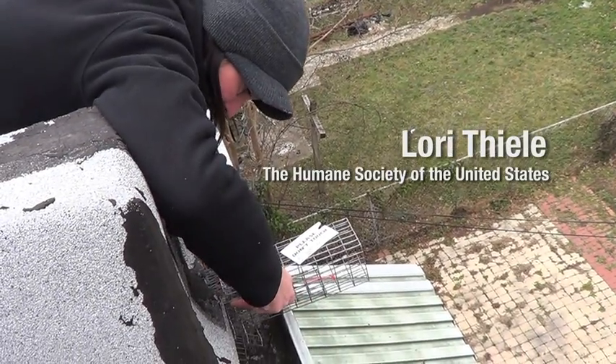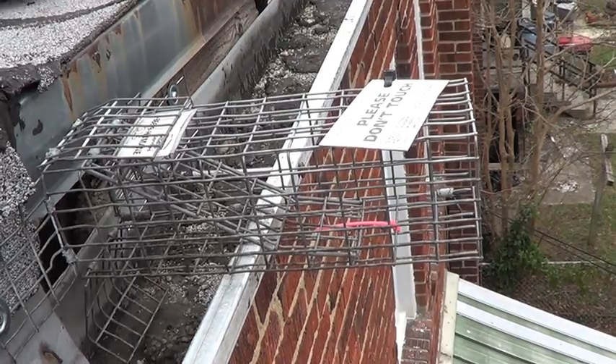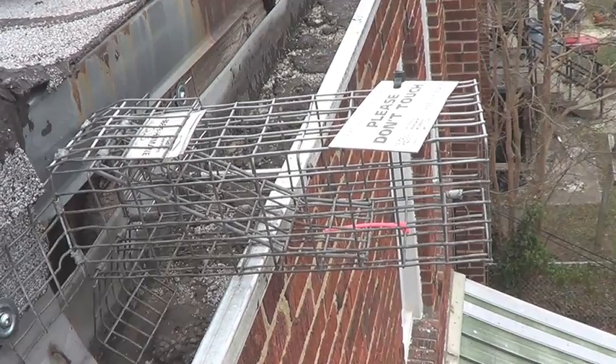I'm installing a one-way door to allow the mom to exit the attic. Once she leaves, she's free to reunite with her young, but will be unable to reenter the house.